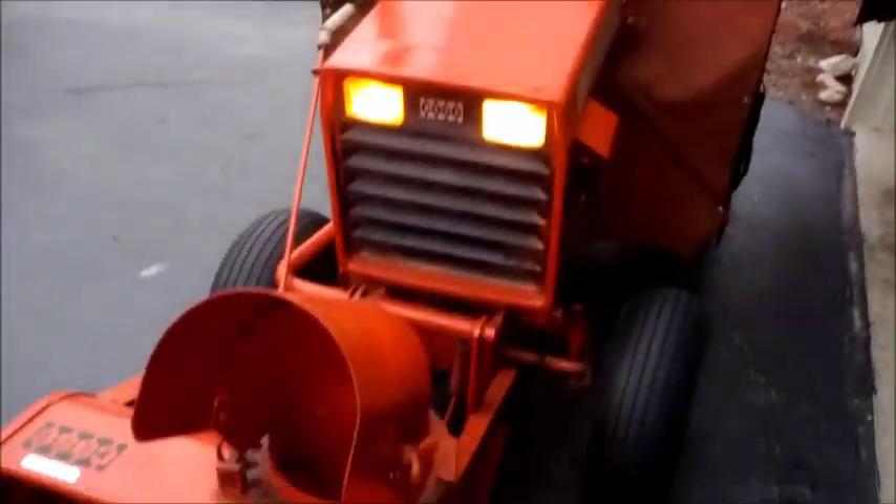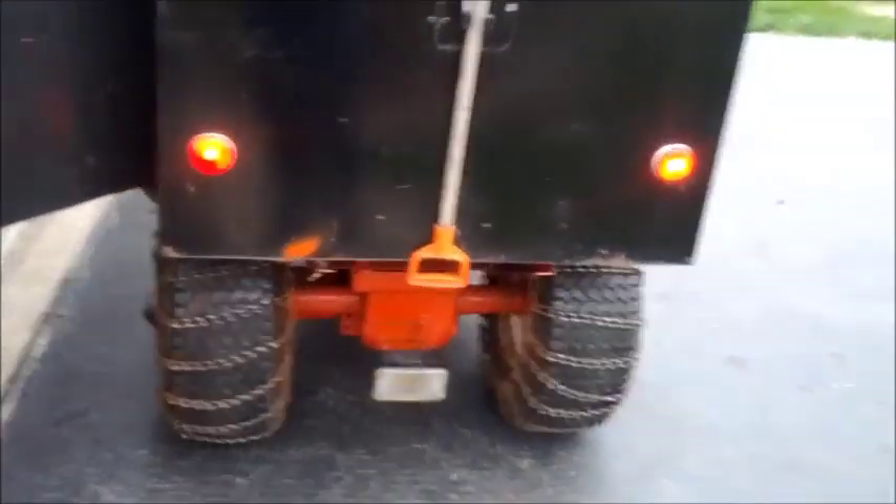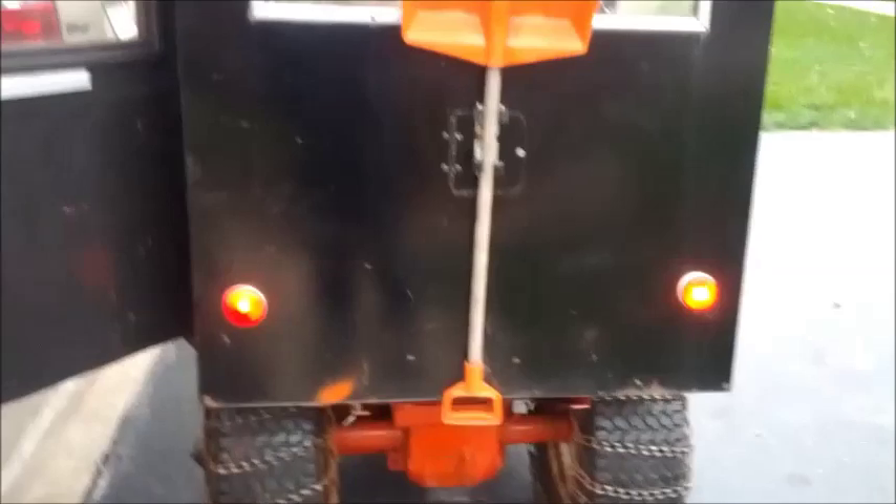The strobe light on top doesn't work, but they both know that. There are headlights and a rear floodlight - I was going to try to wire it in but apparently that's not going to work, so they know that too. We've got taillights, so it's a pretty nifty little tractor.